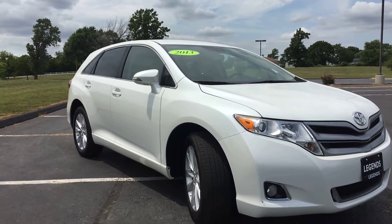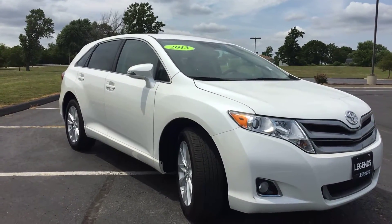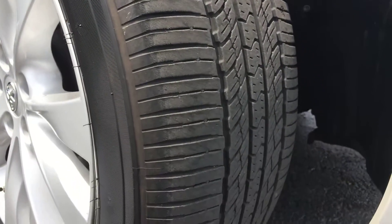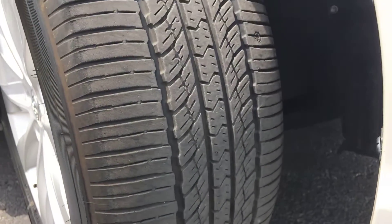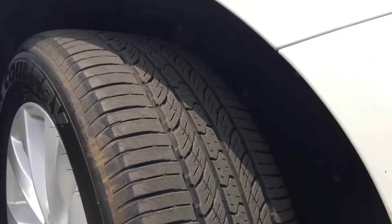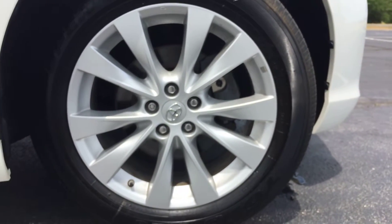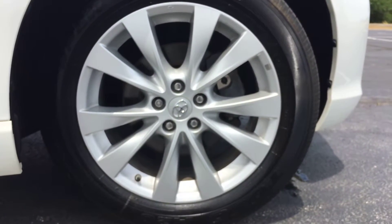Other than that, the exterior is standing very tall and the interior is in great condition — didn't see any flaws there. Here's a better shot at those factory 19-inch wheels.